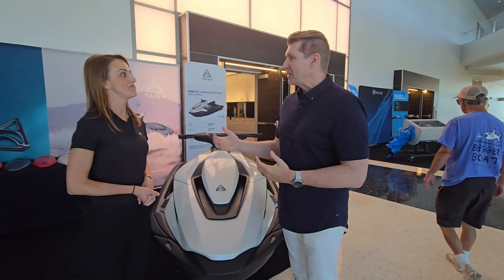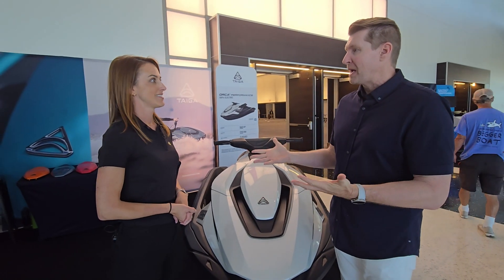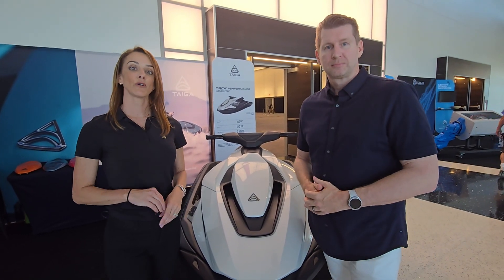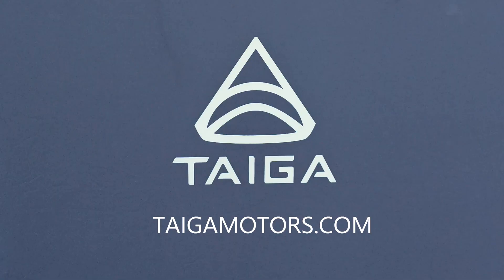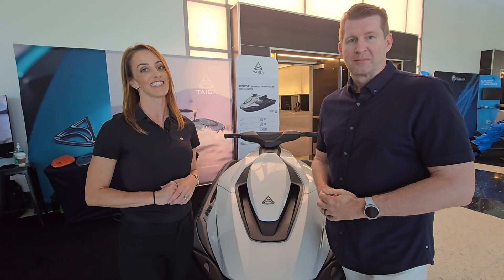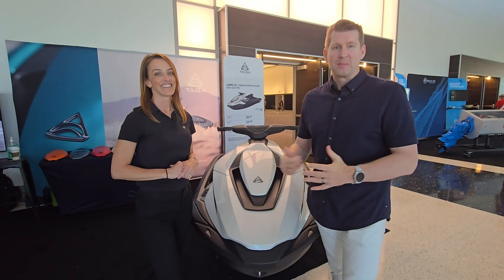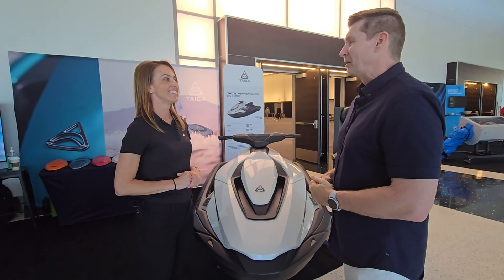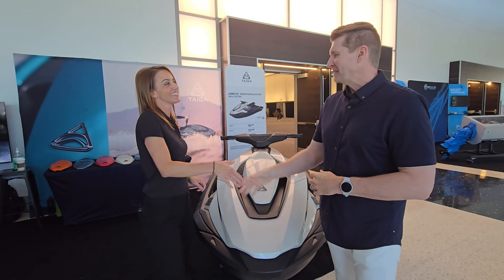For customers who want to follow up, you can visit taigamotors.com for all the specs and information on their vehicles, and they can organize a test ride. It's exciting technology and we're looking forward to seeing it on the water.